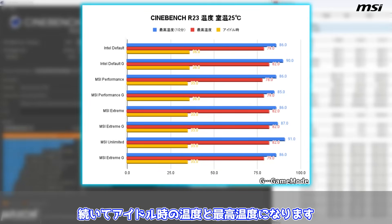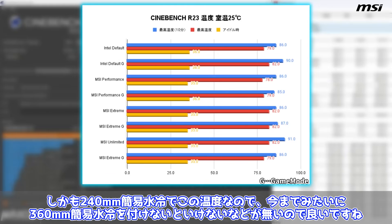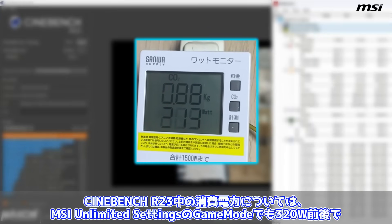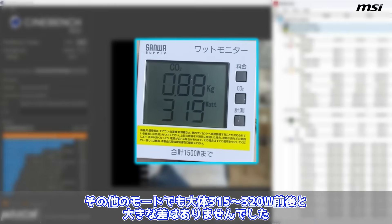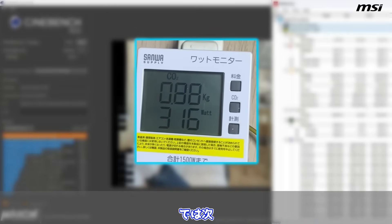電力設定を変えても多少上下がありますが、デフォルトと無制限でほど差がありません。一番下でも3万5545、一番上で3万6417でその差は1000ポイントぐらいとなっています。アイドル時の温度と最高温度については、どの設定にしても最高でも86から91度で収まっており、かつての100度を超えるようなことはありませんでした。しかも240mm簡易水冷でこの温度なので、今までみたいに360mm簡易水冷をつけないといけないなどがないのでいいですね。Cinebench R23中の消費電力については、MSI Unlimited Settingsのゲームモードでも320W前後で、その他のモードでも大体315から320W前後と大きな差はありませんでした。